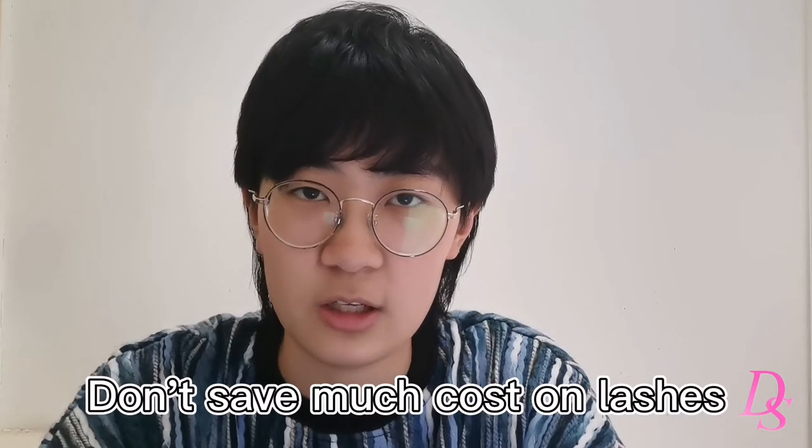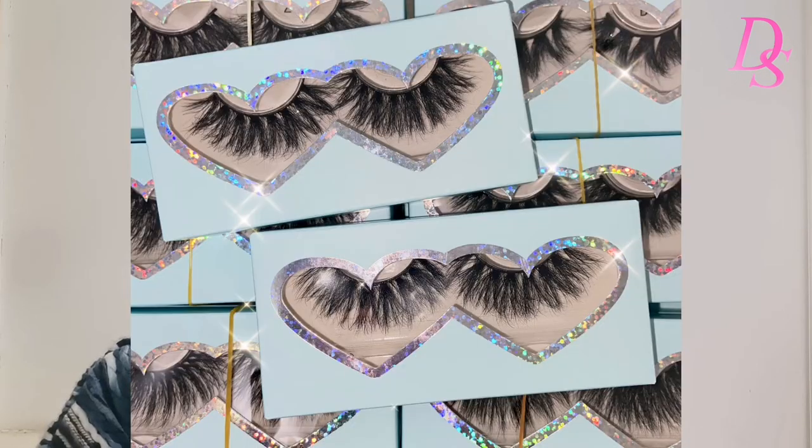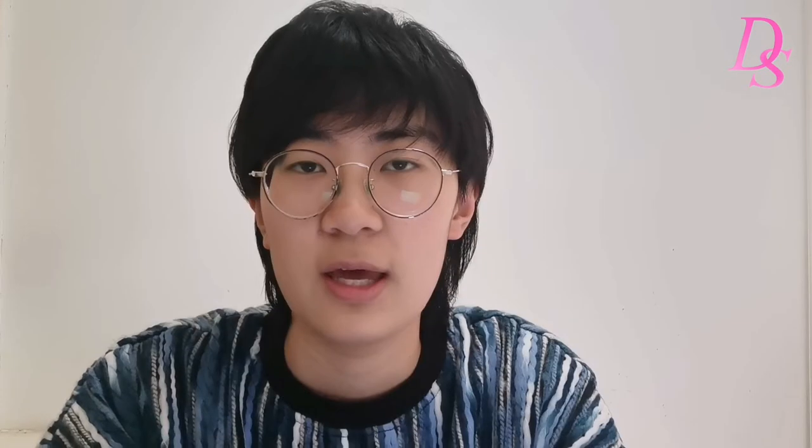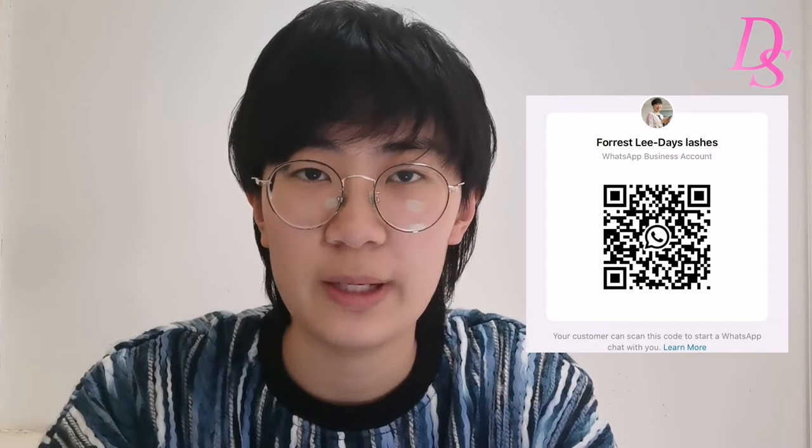I don't suggest you save too much cost on the lashes, but you can save cost on the package. You can order different packages according to your budget. For the package we have three types. First is the plastic case — you can choose the rectangle one, the square one, or the circle one. The diamond case is very popular, very chic and gorgeous. The second is the paper case — we have lots of different colors and styles. Colors include white, black, blue, yellow, pink, or holographic. Styles include rectangle, heart, and many others. The third is the magnetic case — we have styles that open from the top, open from the right, rectangle, square — more than 200 styles to choose from.